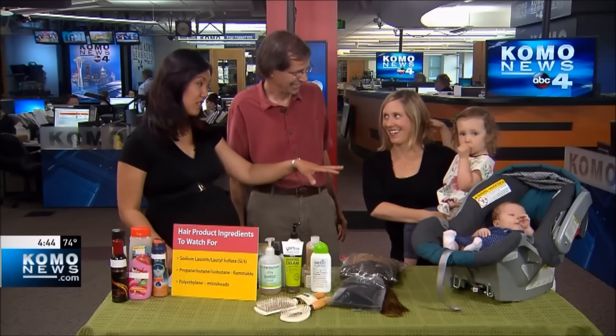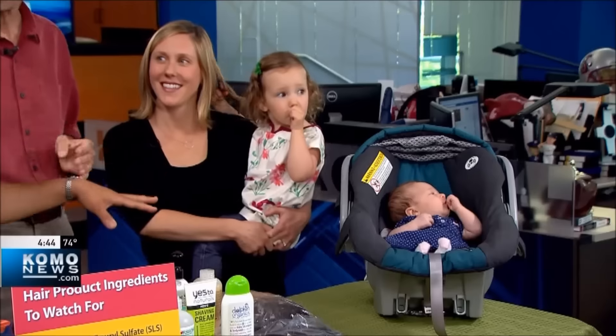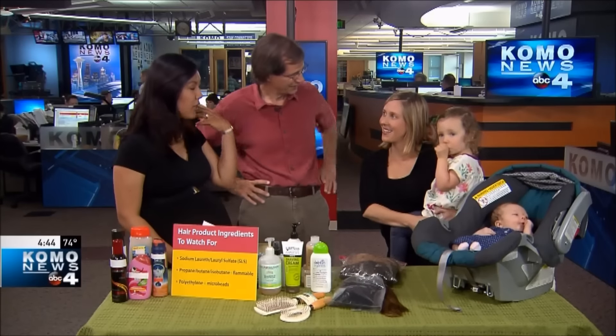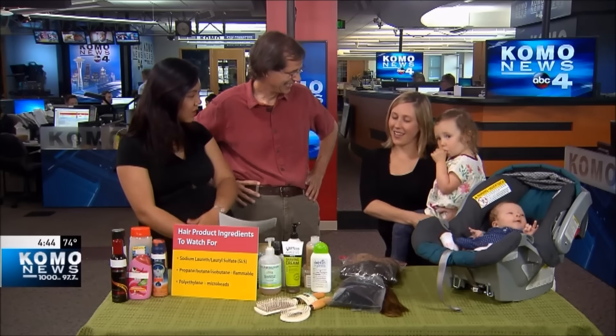I have to say, Angela, I cannot believe how cooperative your girls have been — perfect angels. And I do have to ask before you go: you mentioned hair care products for yourself — do you find that the natural stuff works as well? The most natural I've gone is a not-supernatural line, and yes, it's good, but it's only marginally green compared to something like this that has a certification.